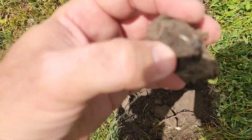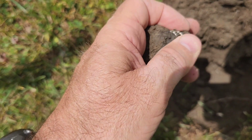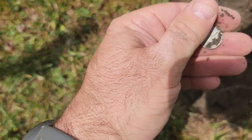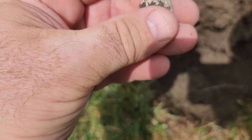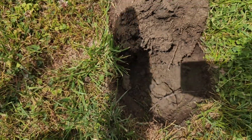Looks like I got a silver coin. There's the edge of it. Let's see what we got here. Oh — that's a Barber! 1908. Awesome, good way to start the afternoon.